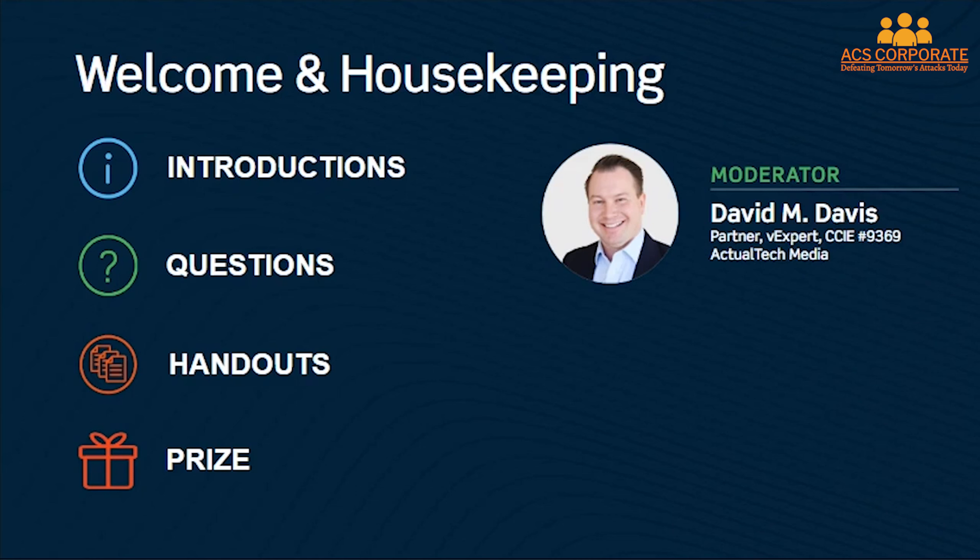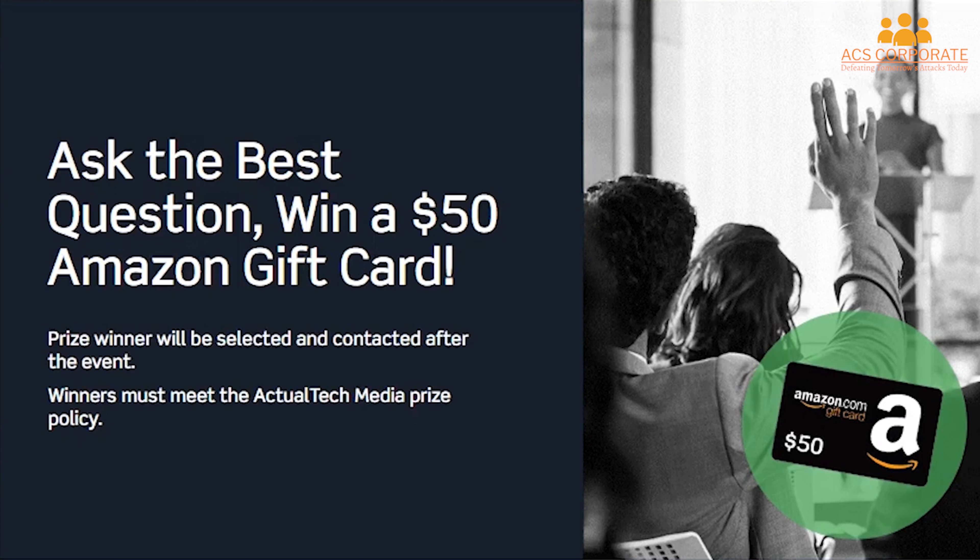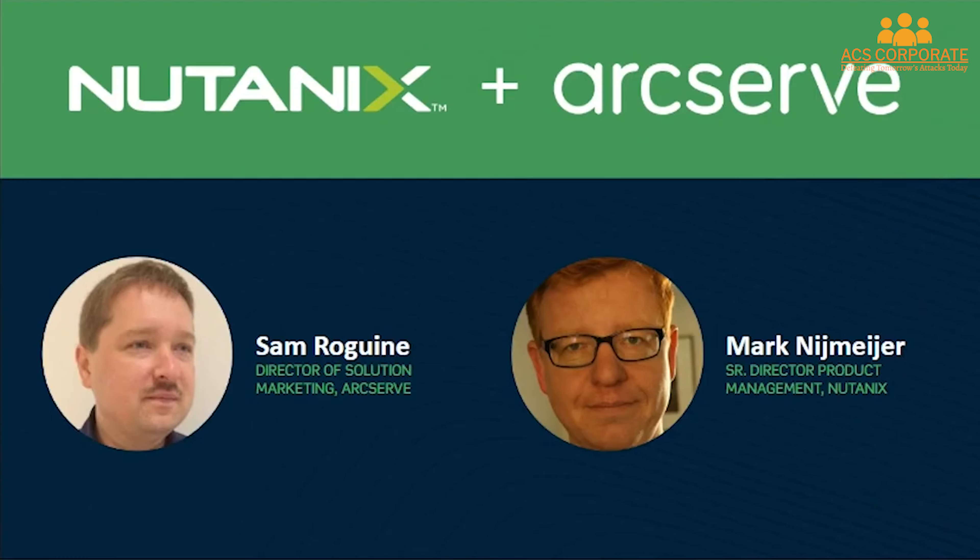Call your attention to the handouts tab — there you'll find a link for the joint Nutanix ArcServe solution. Prize winners will be selected and contacted after the event; you must meet the Actual Tech Media prize policy to qualify. I'm excited to introduce today's expert presenters: Sam, Director of Solutions Marketing at ArcServe, and Mark, Senior Director for Product Management at Nutanix. Let's jump into a video and chat.